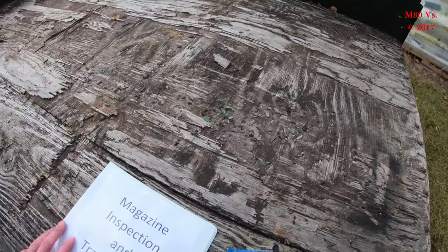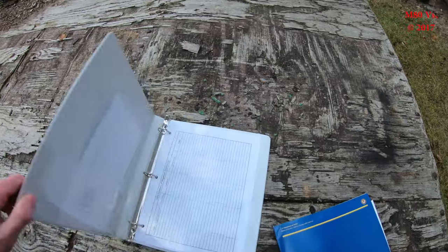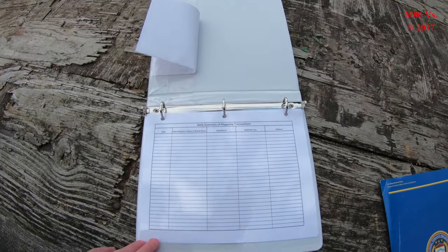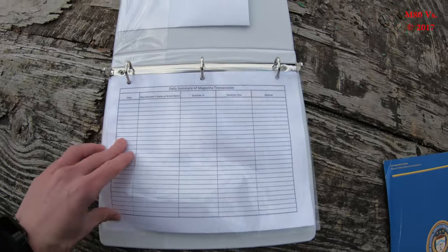I'm going to go over some key points that I have in my magazine inspection and transaction list. This is my daily summary of magazine transactions — it's just an Excel sheet to keep track of your transactions.